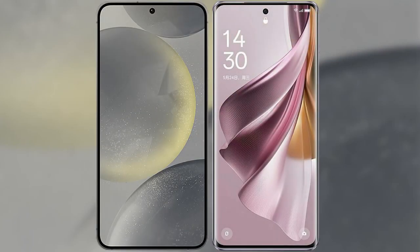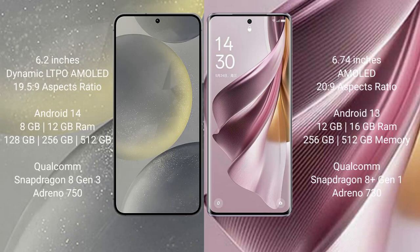I will compare the new Samsung Galaxy S24 with the Oppo Reno 10 Pro Plus. The Samsung Galaxy S24 comes with a 6.2-inch Dynamic LTPO AMOLED display and an aspect ratio of 19.5:9. The Oppo Reno 10 Pro Plus comes with a 6.74-inch AMOLED display and an aspect ratio of 20:9.